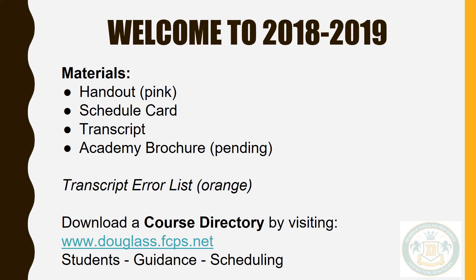Look over your transcript to make sure that all courses and credits earned are included and updated. If this is not the case, you should list your name on the orange transcript error form provided in your advisory teacher's packet. There is only one transcript error form so multiple student names can be included. This information will be returned to the counselors so they can follow up with getting these transcripts updated as soon as possible.